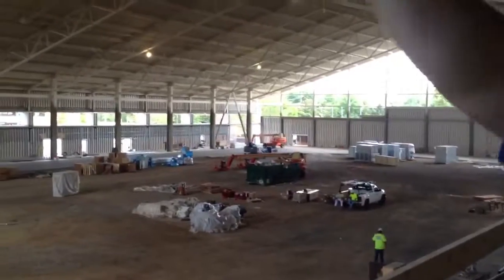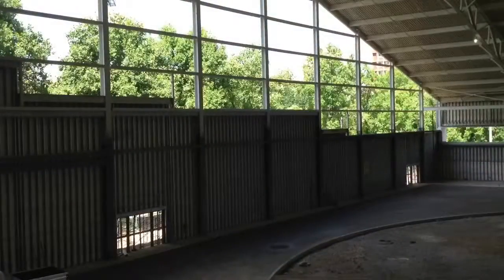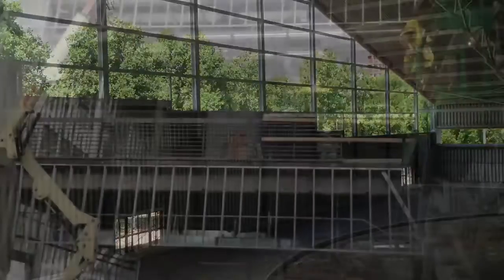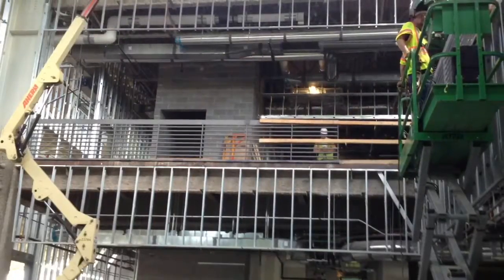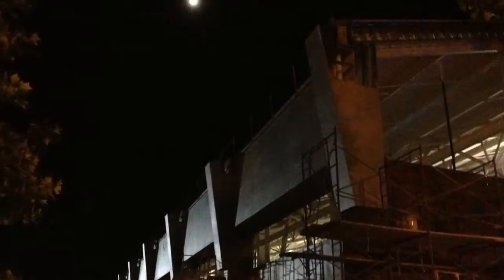You can bet Commodores football coach James Franklin and his players are itching to have their first practice here. There's already plenty to like about the way this facility is developing. Just imagine how it'll look in four and a half months when it's completed.